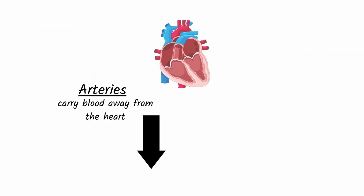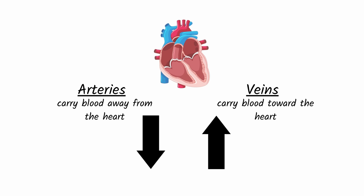Remember, arteries carry blood away from the heart, while veins carry blood toward the heart, regardless of whether that blood is oxygenated or not.